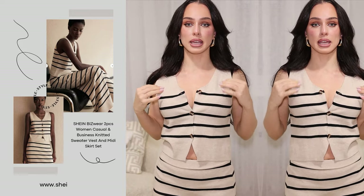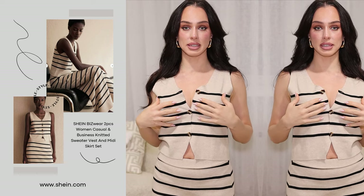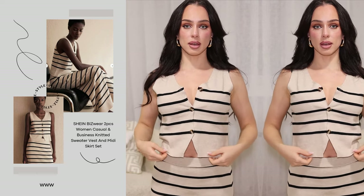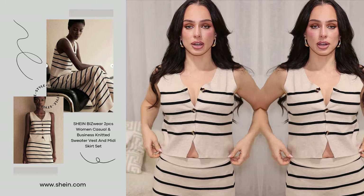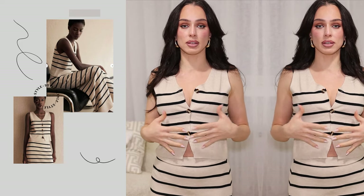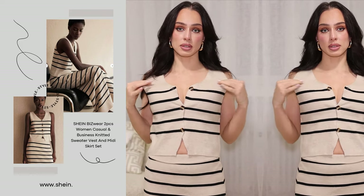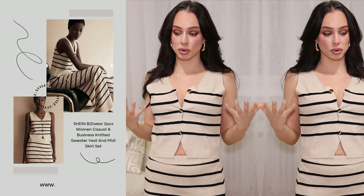This is how the top looks — beautiful knit. I'll come closer so you can see more detail. I don't really like the cut here; it doesn't fit my shape the way I'd like. I could pair this top with black jeans and boots and I think it will look much better.